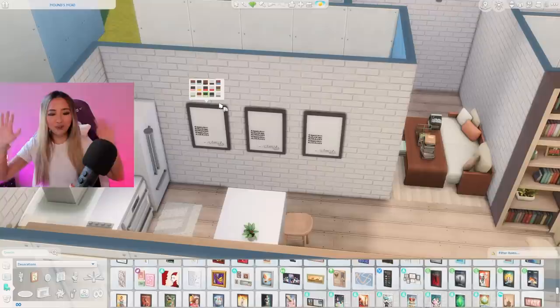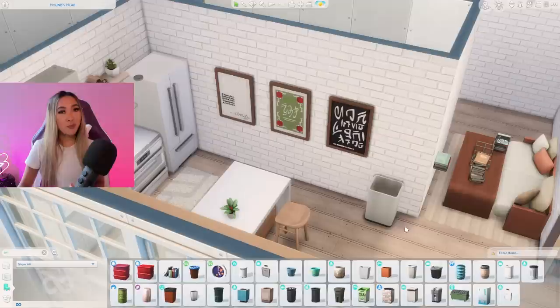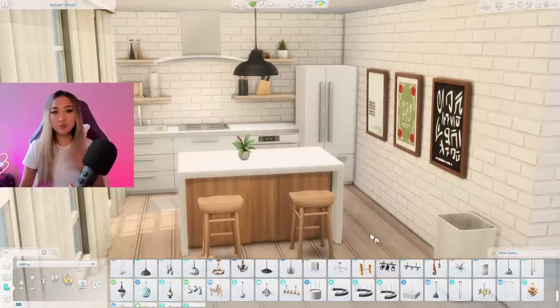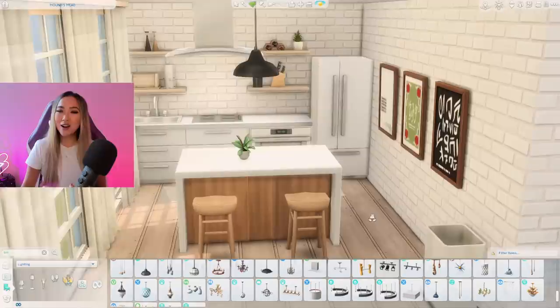I'll grab this geometric print fuzzy rug from the Fitness stuff pack. For wall art I think it'd be cool to use more pieces from the Book Nook kit — and we actually got quite a few swatches! Not trying to put pressure on the Sims team, but 15 swatches like this should absolutely be the standard. I chose three with the matching brown frame for a slight pop of color. I also added this same overhead light, which grounds the white and bright space with a dark anchor piece.